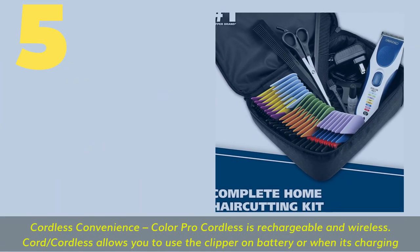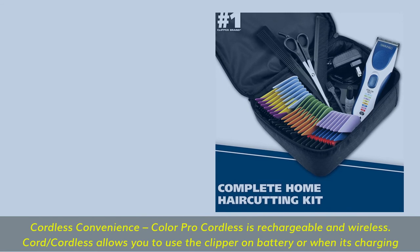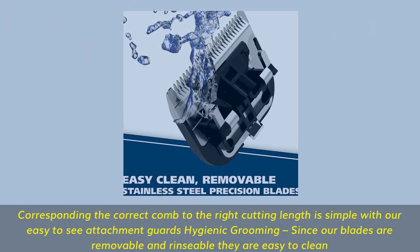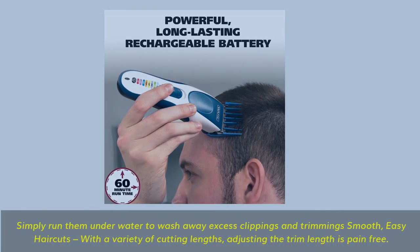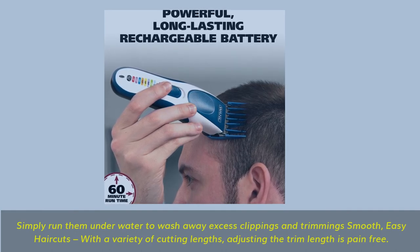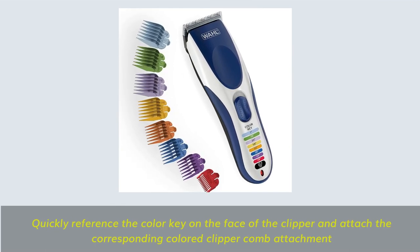Number 5: Cordless convenience — the Color Pro Cordless is rechargeable and wireless. Cord/cordless allows you to use the clipper on battery or while charging. Color-coded attachment guards make it simple to match the correct comb to the right cutting length. Blades are removable and rinsable for easy, hygienic cleaning — simply run them underwater to wash away excess clippings.